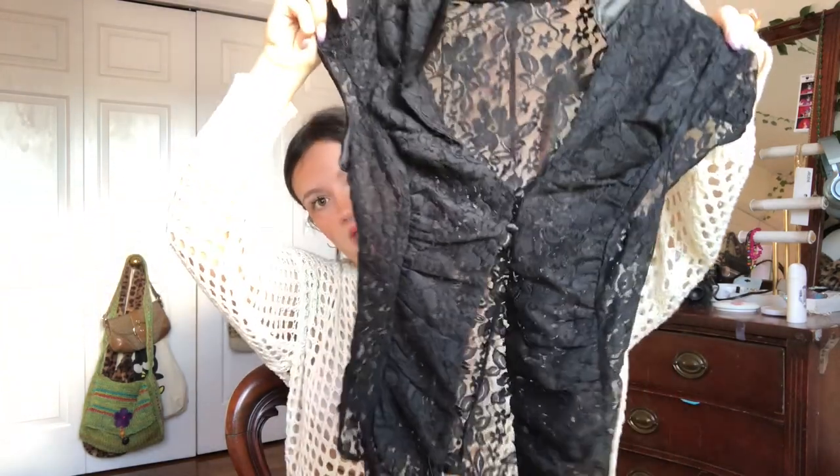I found this really pretty lacy black top. I think that's going to be really pretty to style with like flared jeans and boots. I'm not sure if I'm keeping this yet or putting this in a bundle.